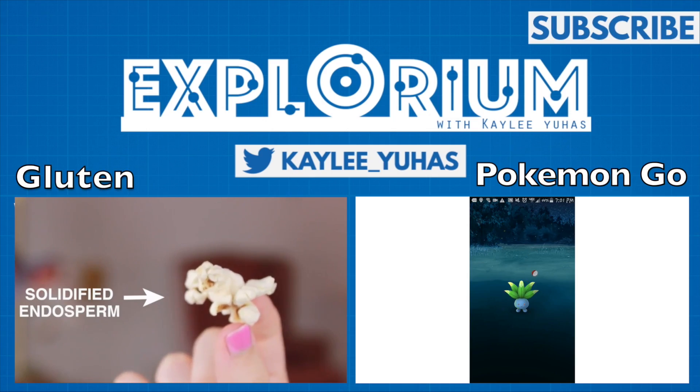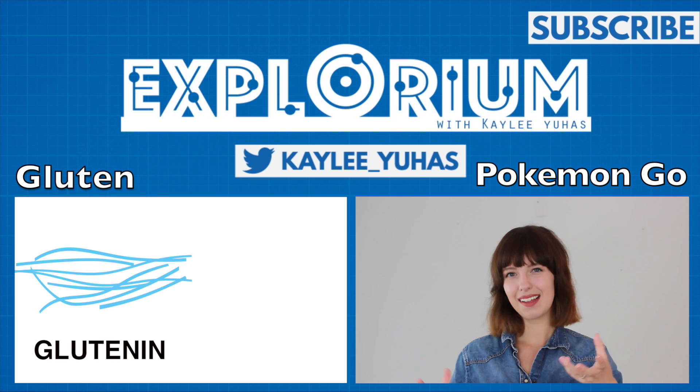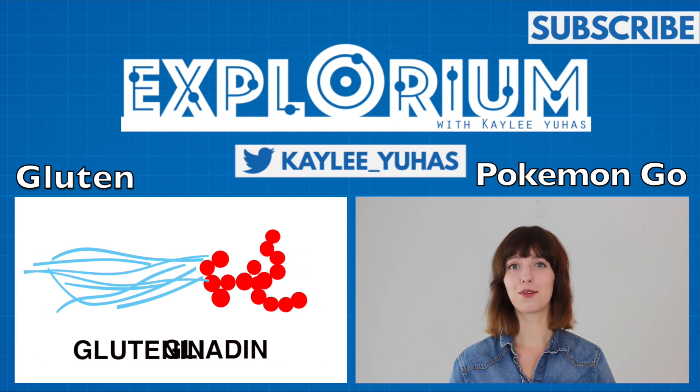So what do you guys think of sonification, and what type of data or graph would you like to hear the sound of? Let me know in the comments below. As always, thank you so much for watching this video. Give it a thumbs up and click that subscribe button, and check out my last video, all about gluten.